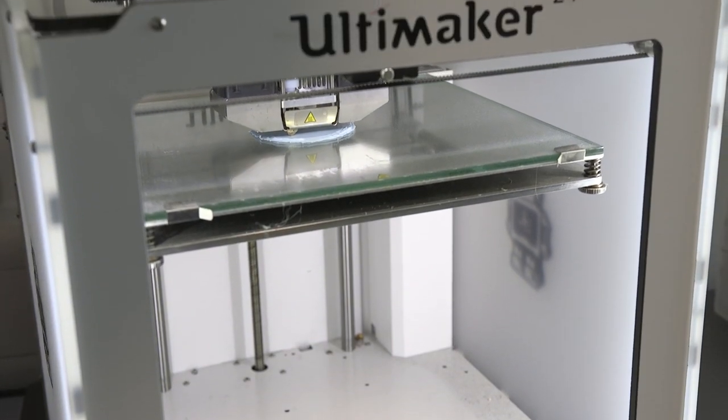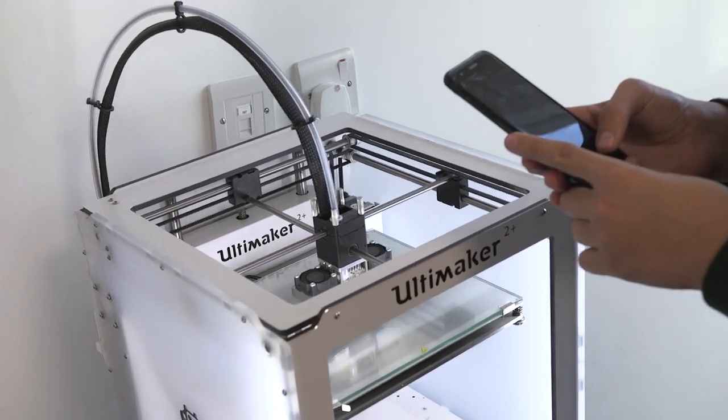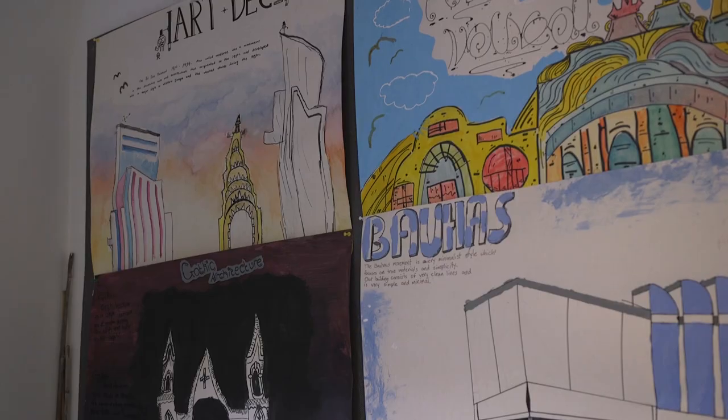We also have Lego Mindstorm to create robots, 3D printers, and the Raspberry Pi to learn how to code. We have a fabulous art studio where people can come in, be creative, and express themselves in many different ways.